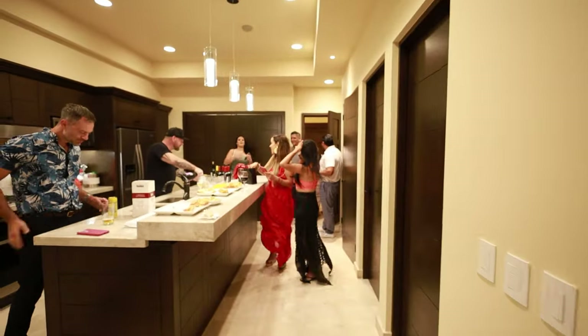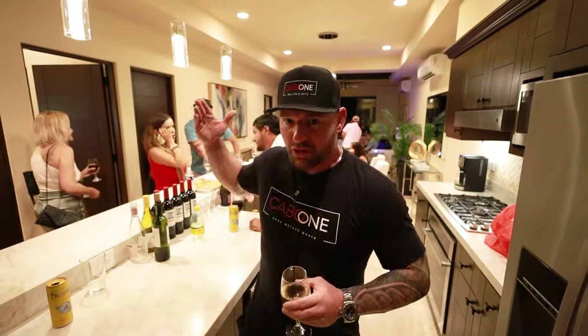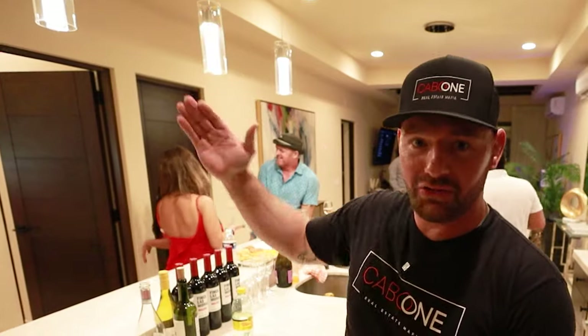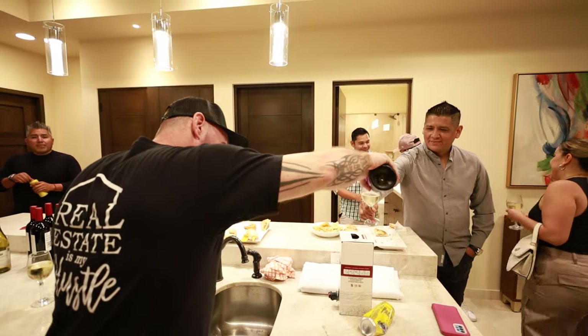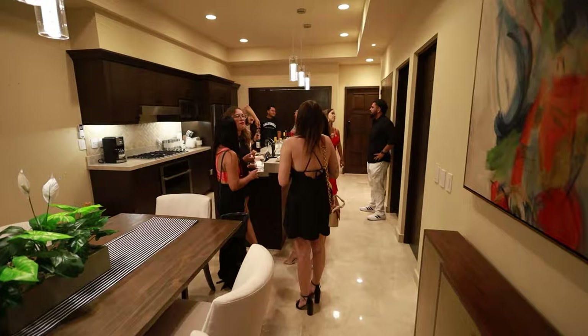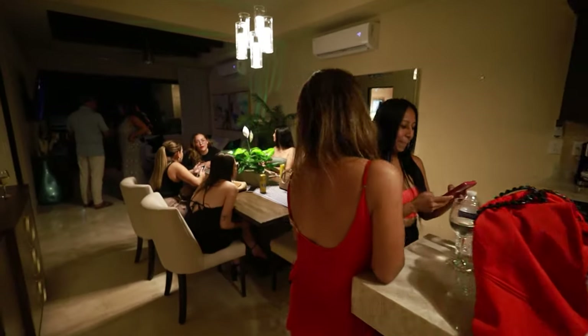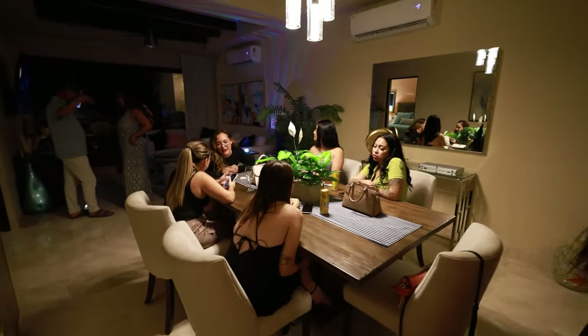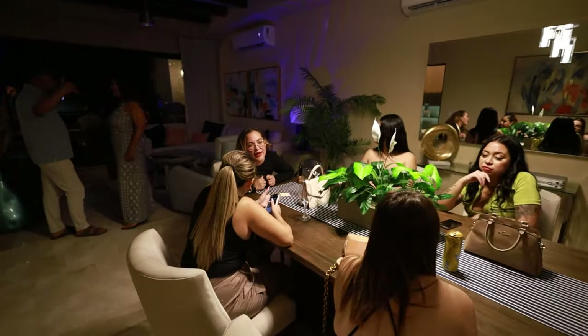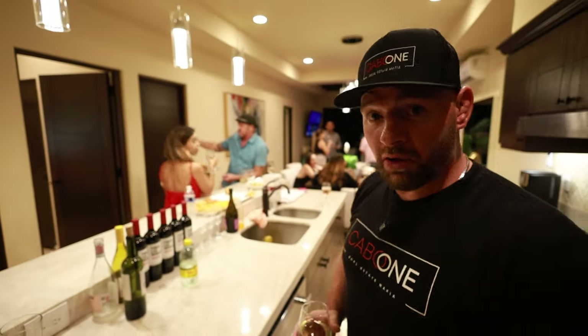We're starting to fill up, people are getting here, having a good time playing some Texas Hold'em. My good friend Phil is here — you can always hear him in the back. Everybody's having a good time and enjoying this beautiful place, really just showing what this condo is actually capable of — throwing beautiful events, birthday parties. It's a two bedroom but set up very well; we can host 50 people here comfortably.